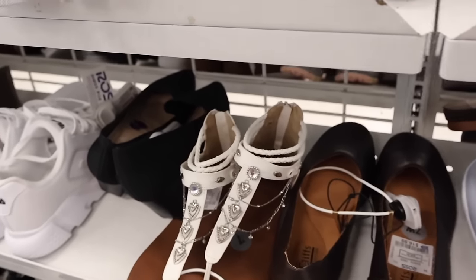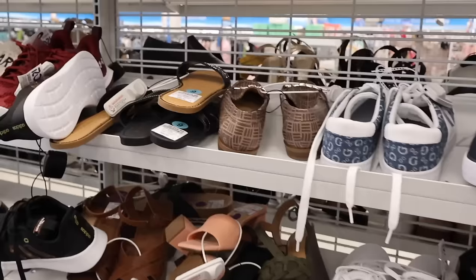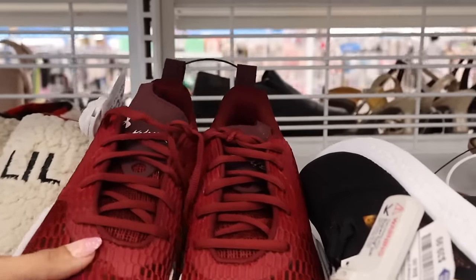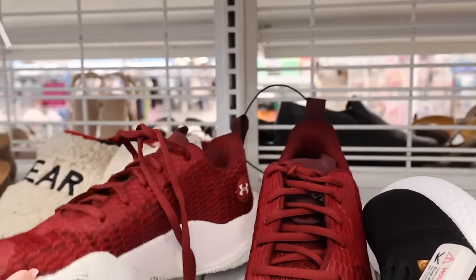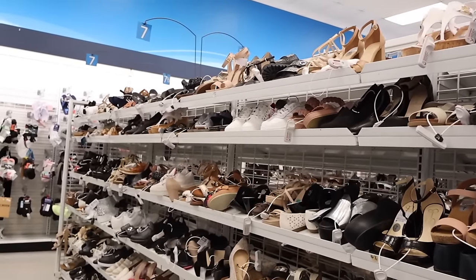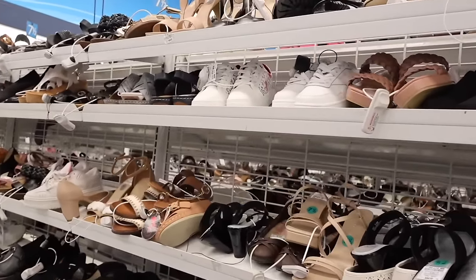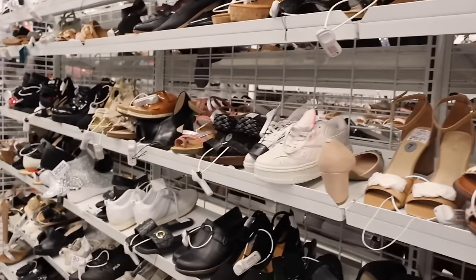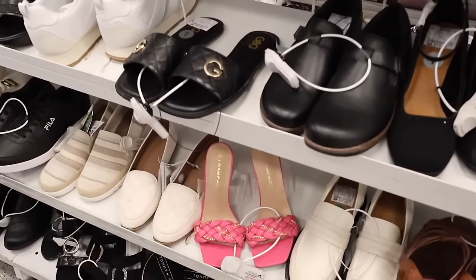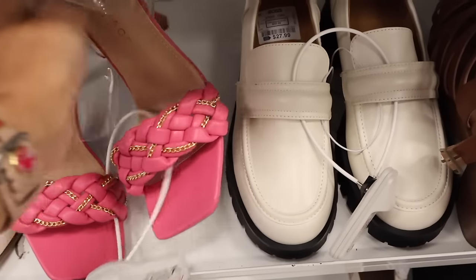Look at these sandals — so pretty since it's warming up! Under Armour shoes in a hot red color for only fifty bucks. They feel really nice. Turning around — they have size seven. I'm looking out for unique shoes. They have the bling Michael Kors ones in size seven. Look at these Rampage ones with a clear strap and a little heel — pretty cute, probably under twenty dollars.